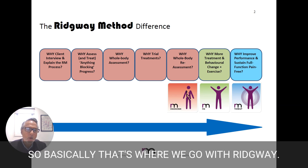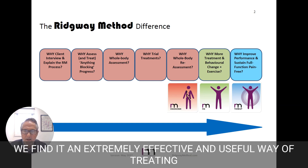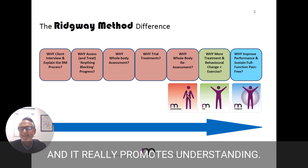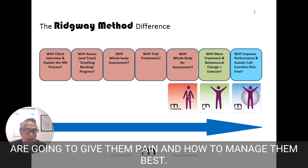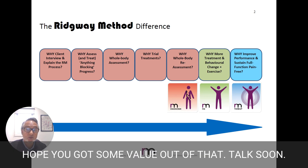Basically, that's where we go with Ridgeway. We find it an extremely effective and useful way of treating, and it really promotes understanding — so people we treat understand what are the areas that are going to give them pain and how to manage them best. Hope you've got some value out of that. We'll talk soon.